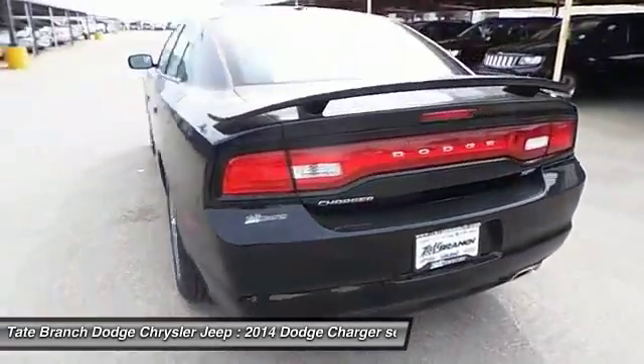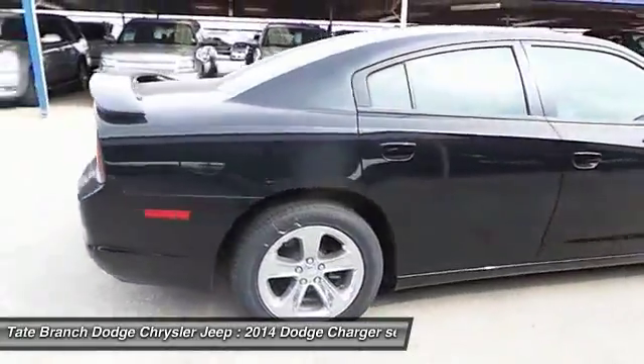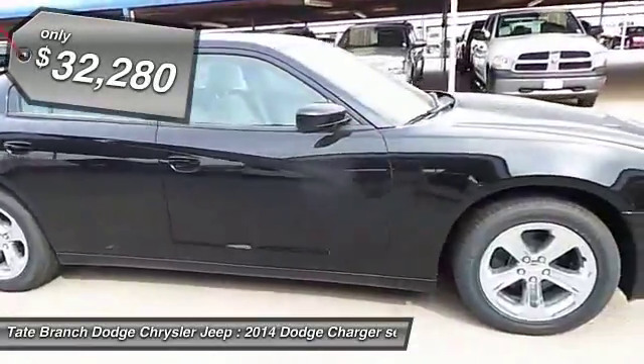Peace of mind comes standard with the Charger's five-star government front and side impact crash test rating. And it's priced below $35,000.